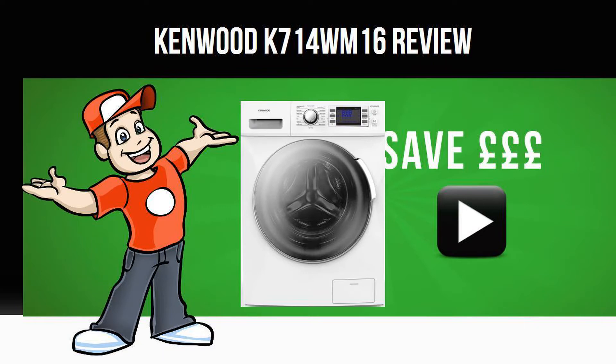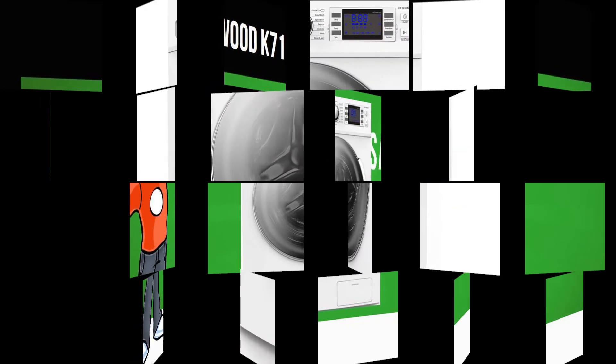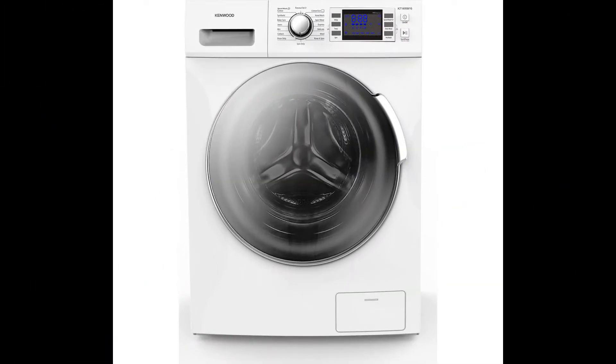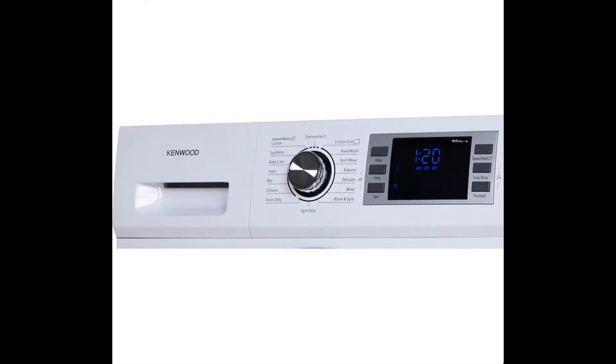Today we are looking at the Kenwood K714WM16 washing machine in white. The Kenwood K714WM16 has a large 7kg capacity to complete larger loads of laundry and reduce your time spent washing.